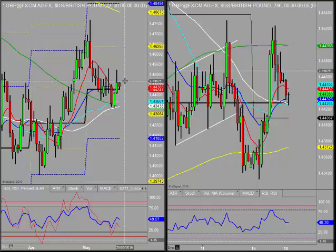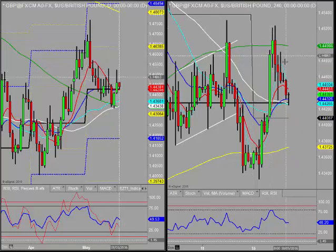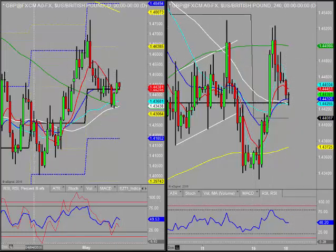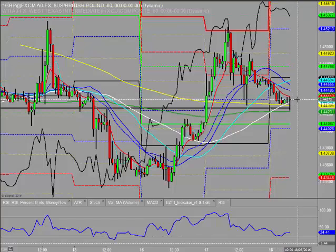Cable - yesterday it couldn't hang on to its gains, giving up even more at the moment. It basically just managed a double top in the early morning session and has been selling off ever since. Looking at the moment, if it can hold on to this current candle and start pushing up again - it's tested its 21 exponential - maybe it can push up to the daily pivot.